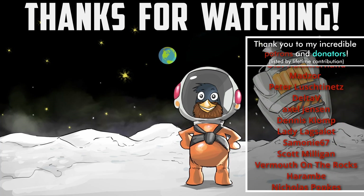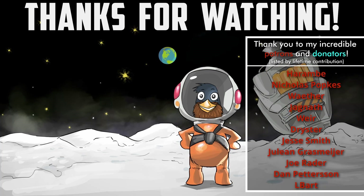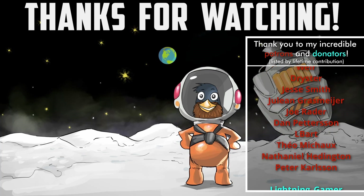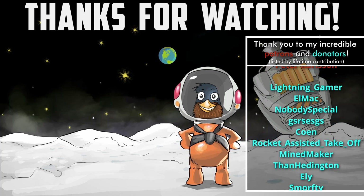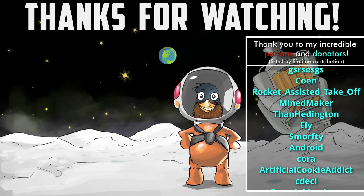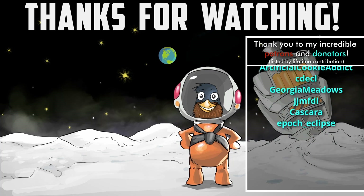A massive thank you to my patrons and donators for their generous support. And an extra special thank you to The Amazing Stake, Olaf Hammerhand, Madzor, Peter Lushtinets, Delta V, Axel Jensen, Dennis Klomp, LadyLagsalot, Simone67, Scott Milligan, Harambe, Nicholas Popkus, Waither, Jagnath, Weir, Dryster, Jesse Smith, Lightning Gamer, Elmac, and nobody special.